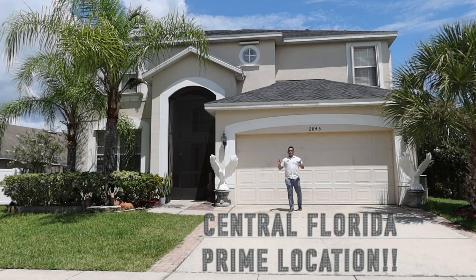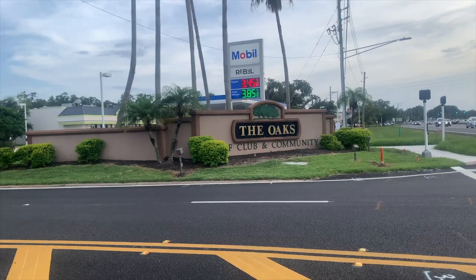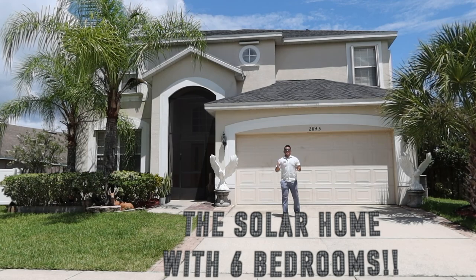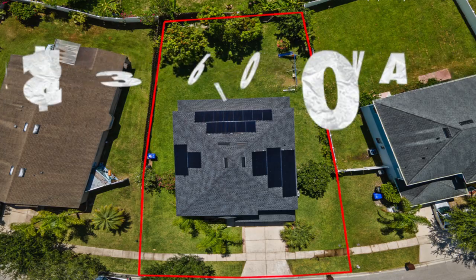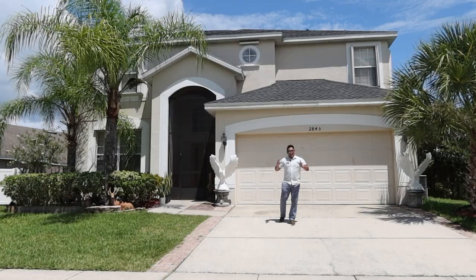Are you looking at a single-family home, two-story, located here in the prime location in Central Florida? This property has six bedrooms and as a bonus, it has solar which will be included, and it's located in a golf community. Are you ready to see and own this one? Let's go!